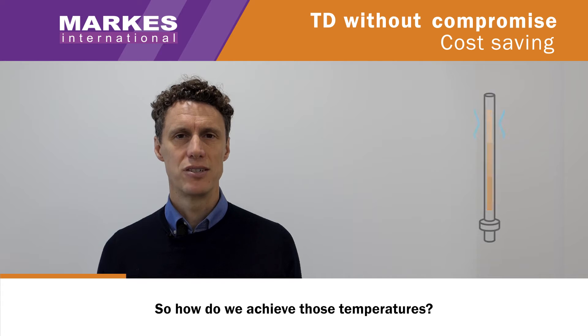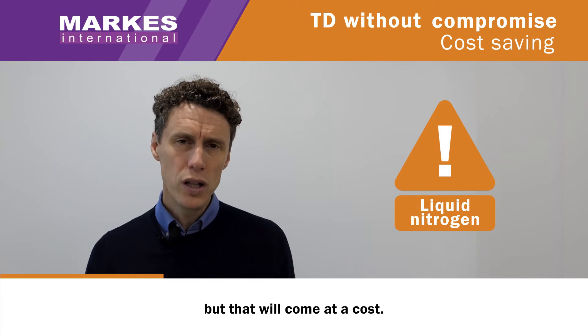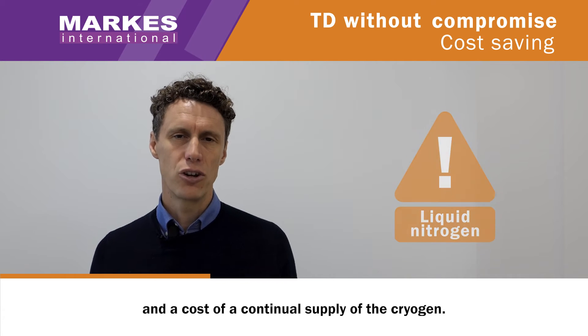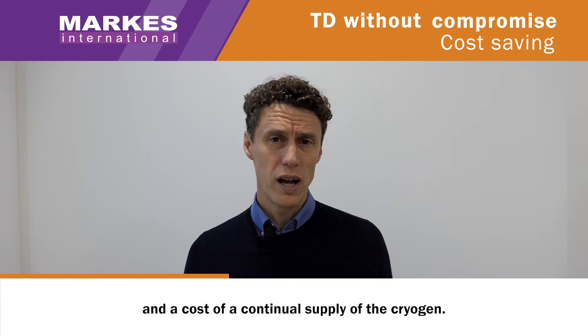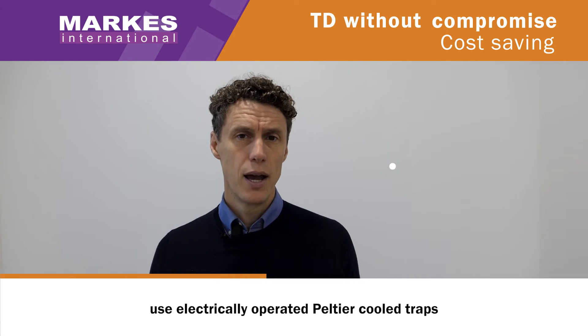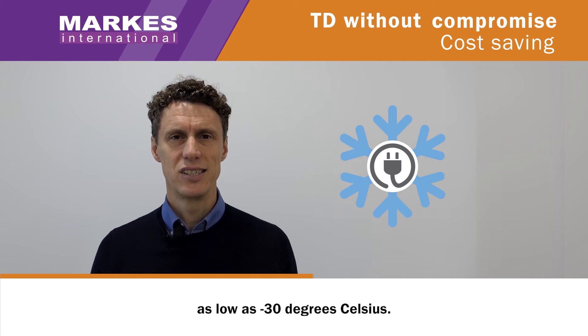So how do we achieve those temperatures? We could use a cryogen such as liquid nitrogen, but that will come at a cost — there's a cost to setting up the lab and a cost to continuous supply of the cryogen. All Markes thermal sorption instruments use electrically operated Peltier cooled traps that can achieve temperatures as low as minus 30 degrees Celsius.